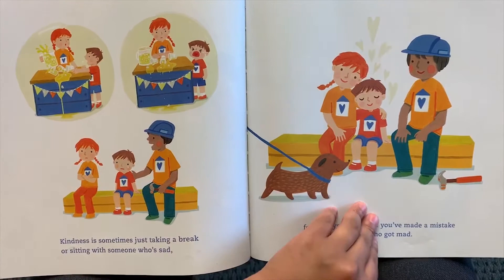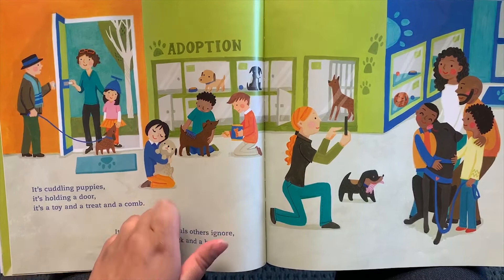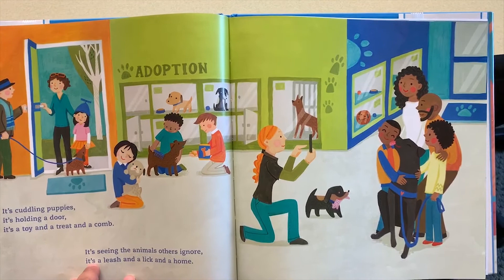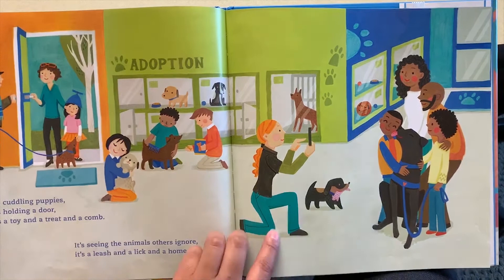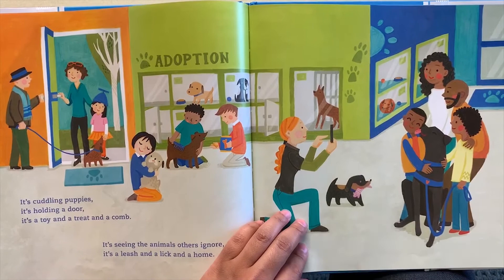He's comforting him because he's sad — that's also really kind. It's cuddling puppies, it's holding a door, it's a toy and a treat and a comb. It's seeing the animals others ignore, it's a leash and a lick and a home. Wow, they're getting a home for a dog — they're adopting him, he's gonna be their new pet! Did you guys adopt your pets? I have a dog — who do you guys have?